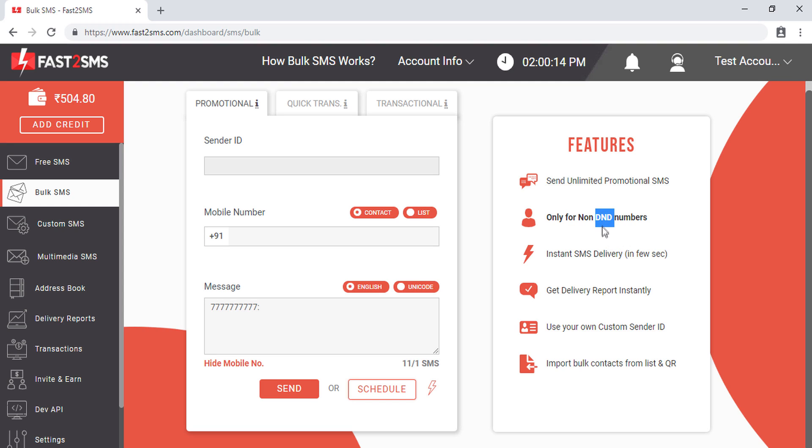If you don't know what a DND number is, DND refers to Do Not Disturb. This DND service is launched by TRAI, which states that if any number in India is registered in the DND list, then they cannot receive any promotional or marketing SMS. If any website sends such SMS to a DND number, a fine of up to 25,000 rupees can be taken.